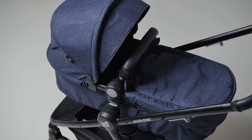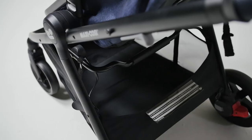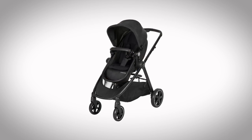A good sized shopping basket is a must if you are a city shopper or an urban explorer and the Xelia offers one of the largest you will ever see. The Xelia comes in three fashionable colours: Nomad Blue, Nomad Sand and Nomad Black.